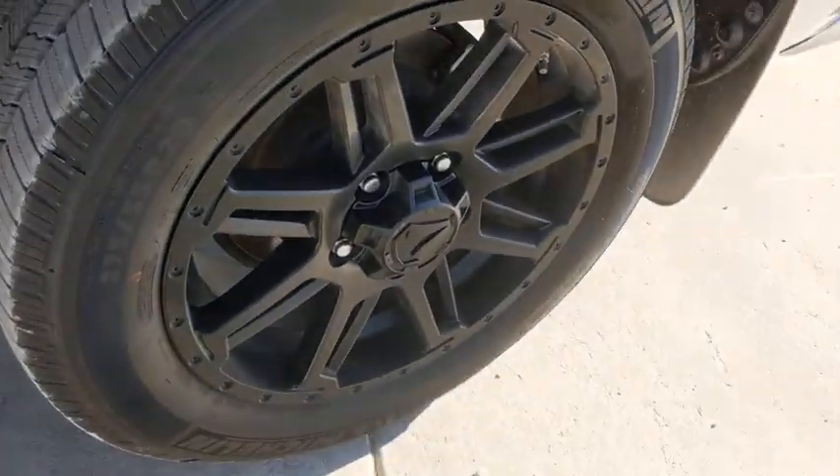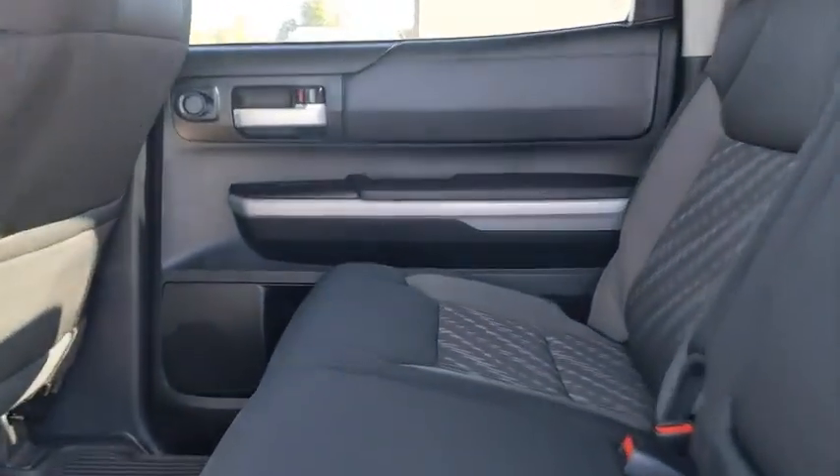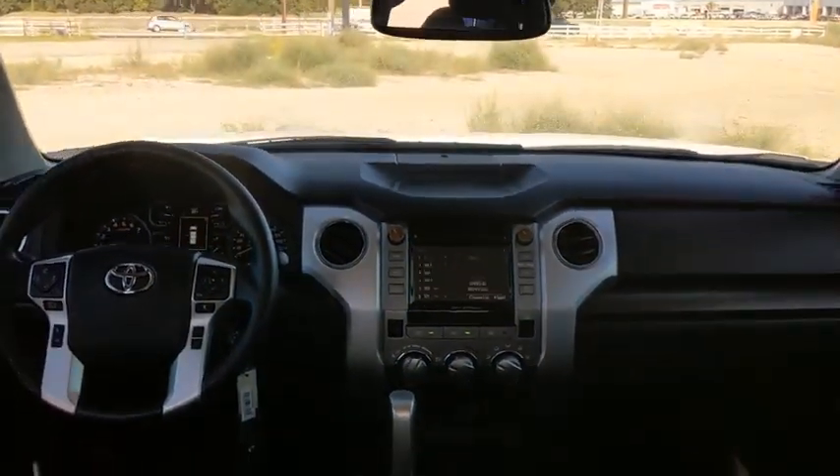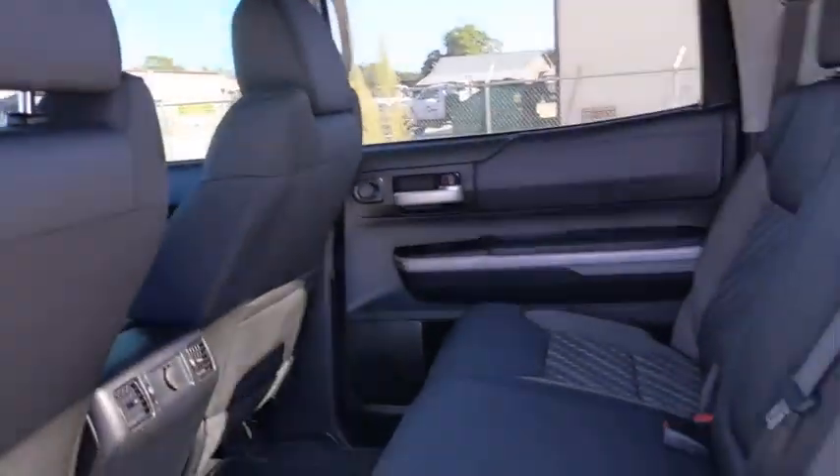This vehicle has less than 65,000 miles. Here are some of this vehicle's great options: traction control, dual airbags, power steering, four-wheel disc brakes, center armrest, power windows, rear window defroster, and CD player.